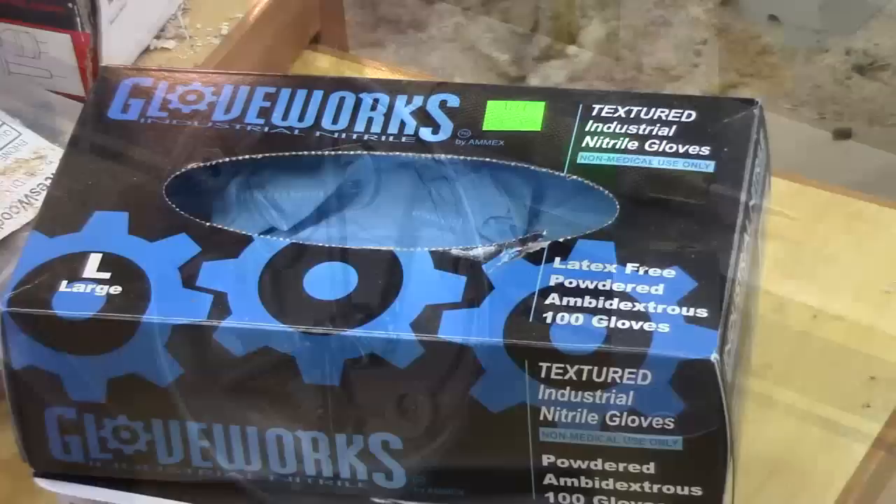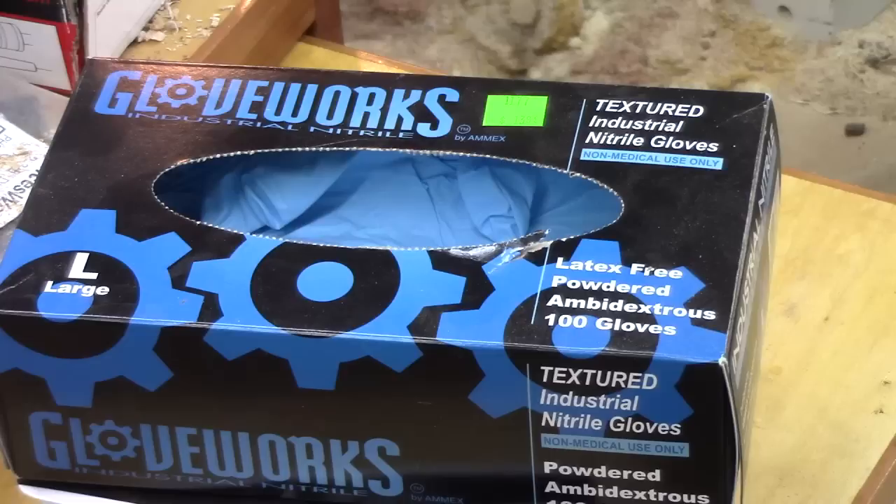A box of a hundred blue nitrile gloves is super handy to keep around your shop — about eight bucks from Harbor Freight for a hundred. They last a long time; I take them off and reuse them several times for finishing and dyeing. Don't even think about buying latex — it just won't hold up against solvents the way nitrile will.